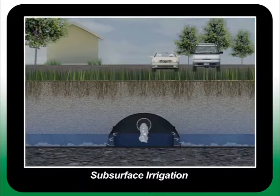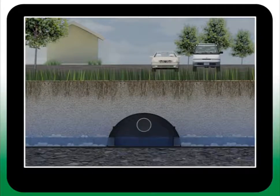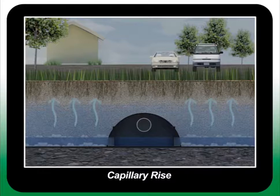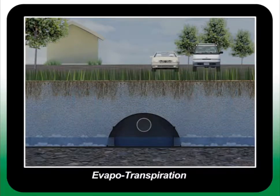When water is introduced into the chamber for irrigation, the chamber uses head pressure to inject water into the sand profile, which then initiates an upward capillary rise action into the root zone. This highly aerobic zone is exceptional for promoting root growth and simultaneously functions as a biofilter.